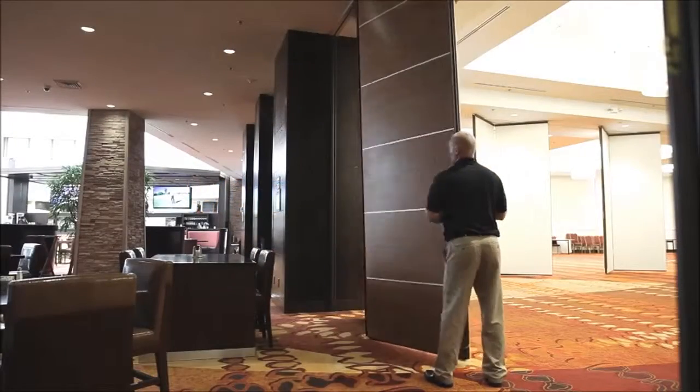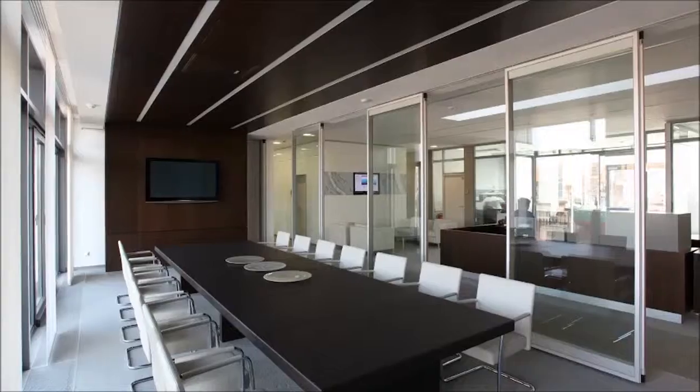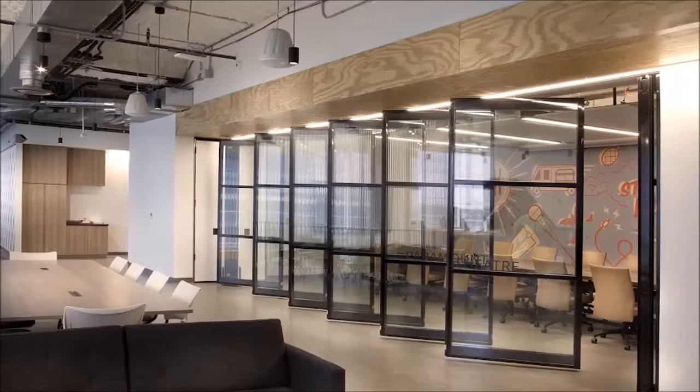Modern Fold's commitment to innovation is second to none. Modern Fold's been the leader in the industry for years, and that innovation that started the company has continued throughout.